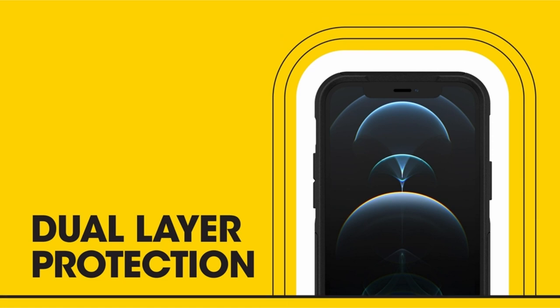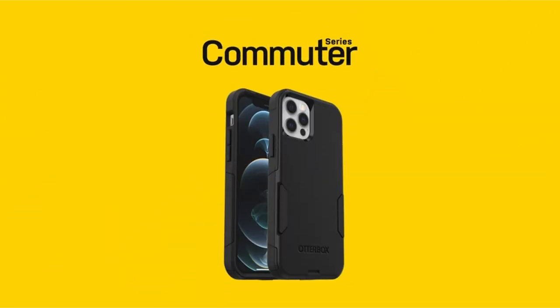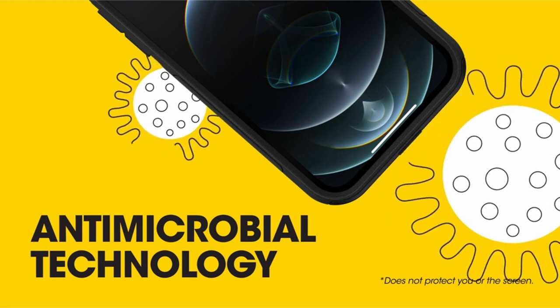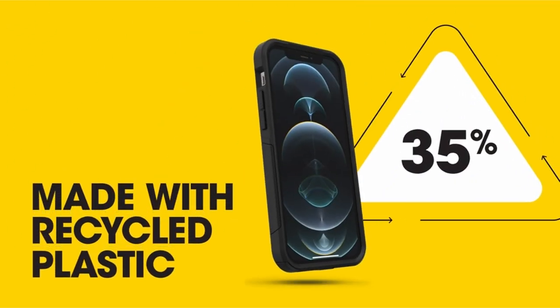It ensures a solid grip for handling with confidence and is easy to insert and remove from pockets. Impact is effectively absorbed and deflected by its dual-layer structure, which consists of a robust outer shell and a soft inner slipcover. Furthermore, raised edges shield the camera and screen from damage, and port covers keep dust and lint out of jacks and ports. Details on the OtterBox limited lifetime warranty are available on the product's official website.